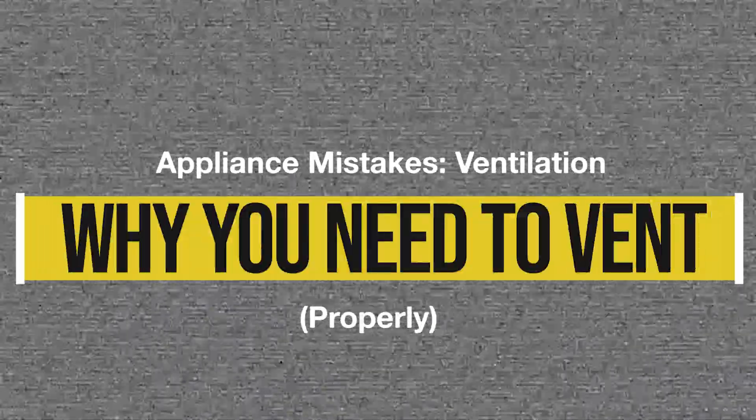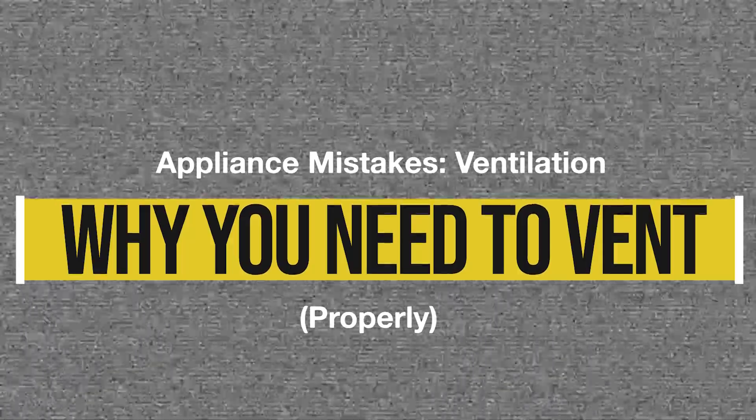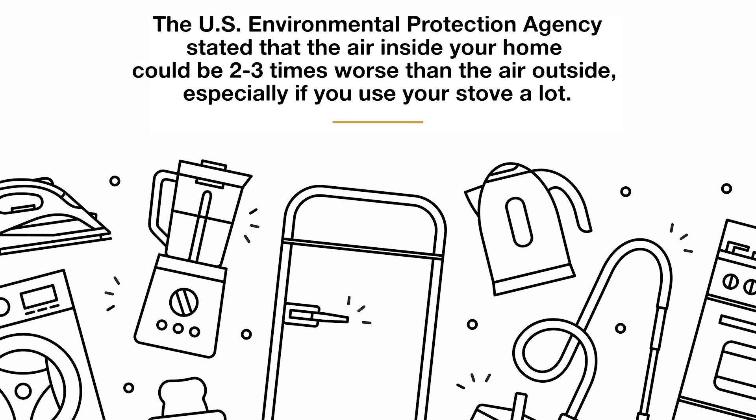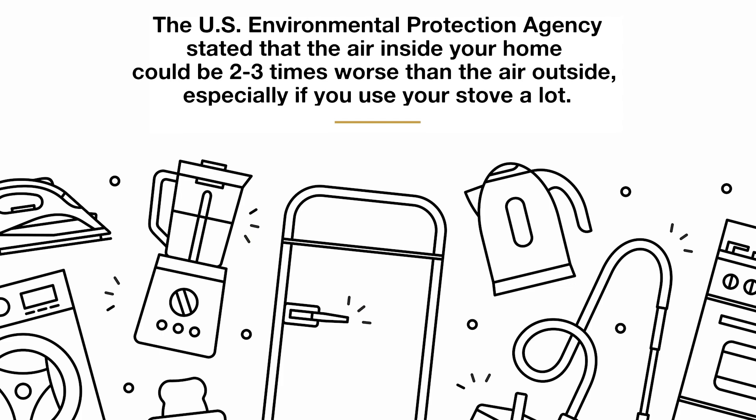First, always vent properly, and if you have a vent, use it. Many people have invested in the right hood only not to turn it on when they cook. The EPA now says the air inside your home can be two to three times worse than the air outside, and could be exponentially worse if you cook a lot.